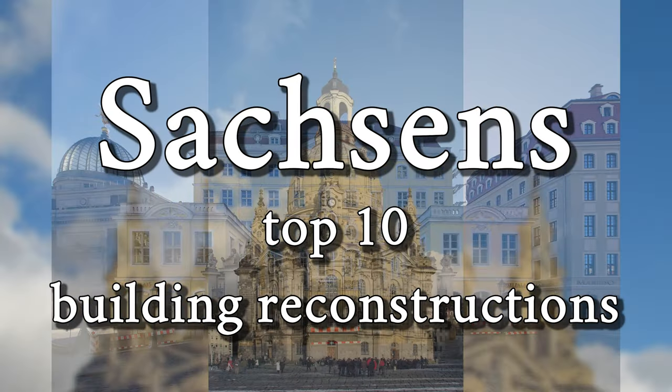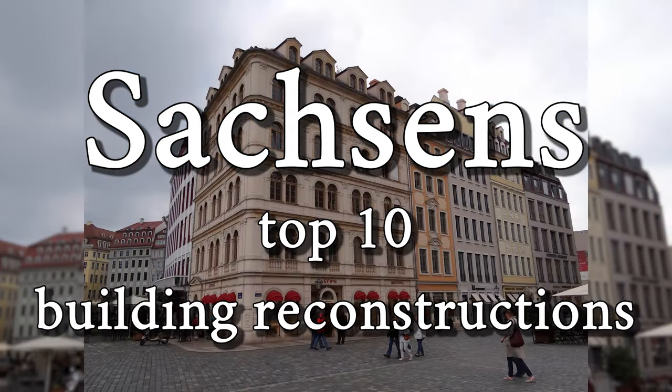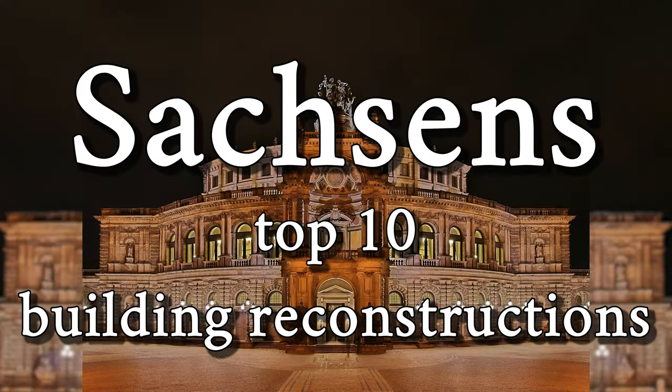In this video I show you a selection of the most beautiful and successful building reconstructions in Saxony with many details and information.